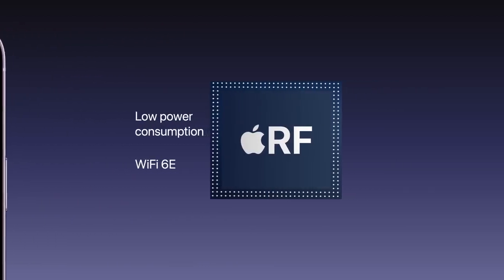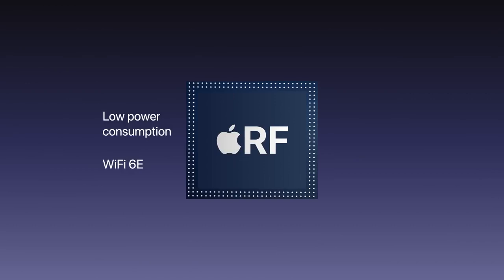For the first time, Apple could be using their own technology in a radio frequency chip, which is smaller, uses less power on 5G, and adds support for WiFi 6E.